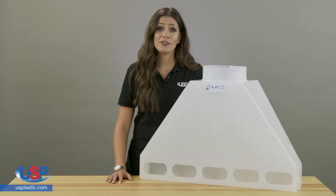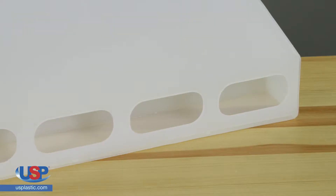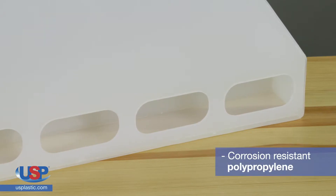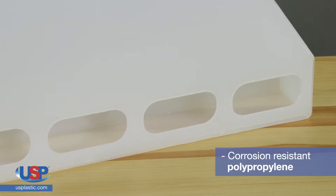Hoods are designed to capture fumes and funnel them into an exhaust system, where they can be removed from human and environmental contact. These tapered rear exhaust fume hoods are fabricated with corrosion-resistant polypropylene, which offers excellent resistance to a wide range of chemicals.